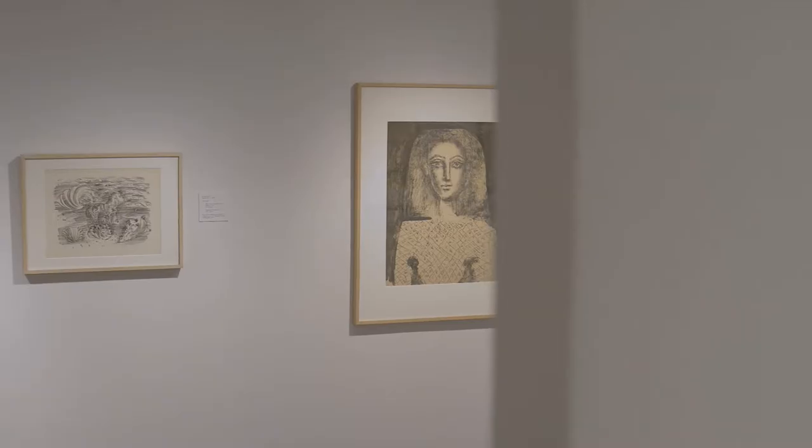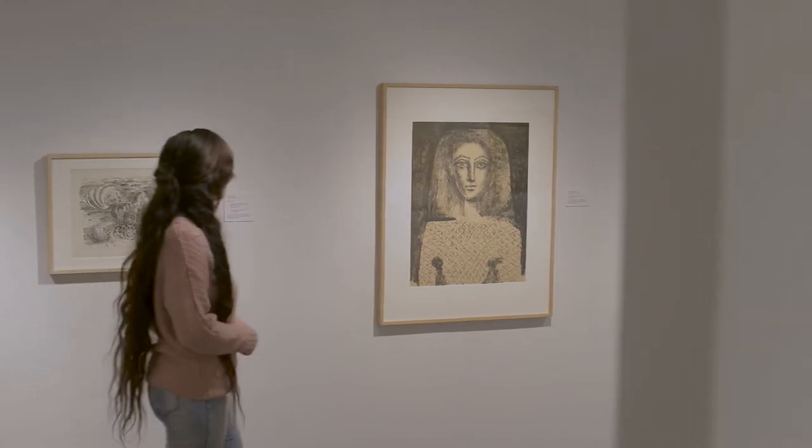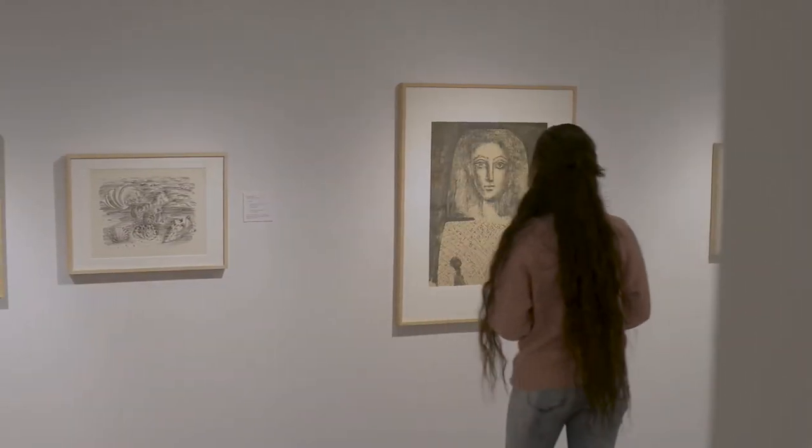The University of Lethbridge Art Gallery is a public gallery. We're located on the University, but we're open to and attract audiences from all over the city. We certainly welcome people onto campus. Because we're at a University Art Gallery, we are able to address more complex topics, difficult topics, things that require attention in depth, and we also do a lot of programming where we engage with issues that really matter to people.